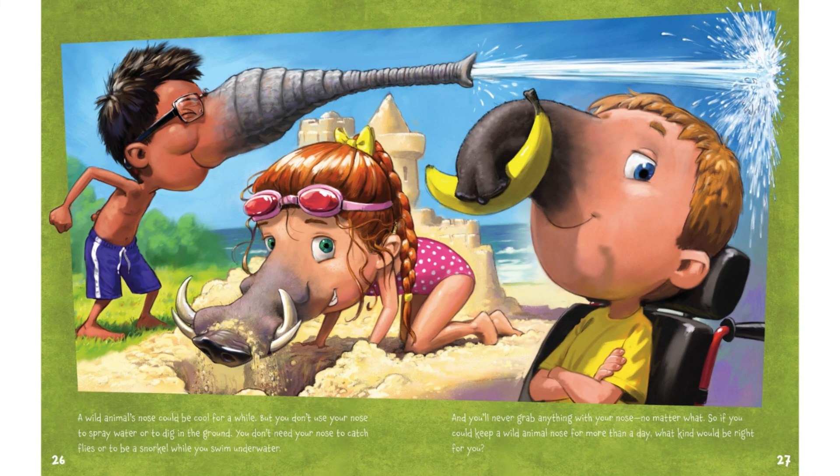A wild animal's nose could be cool for a while. But you don't use your nose to spray water or to dig in the ground. You don't need your nose to catch flies or to be a snorkel while you swim underwater. And you'll never grab anything with your nose, no matter what. So if you could keep a wild animal's nose for more than a day, what kind would be right for you?